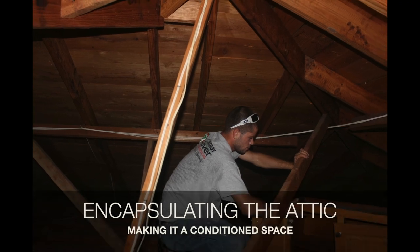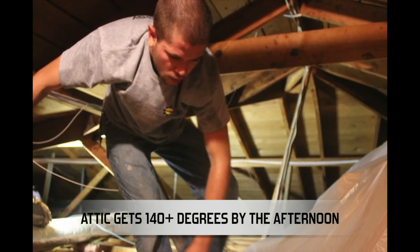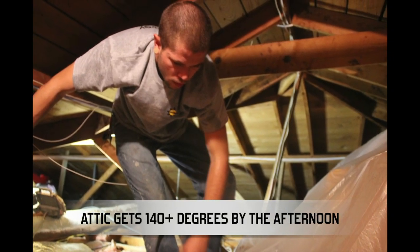But the roof is black. Those power vents can't keep up with getting that heat out. It's only 9:30 and it's already 140 degrees in there. Lord knows what it gets to by 3 p.m.